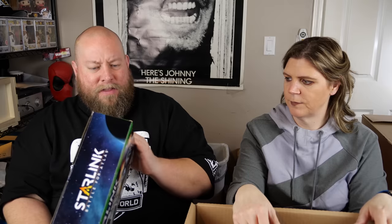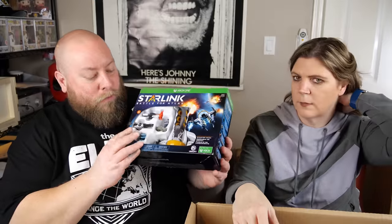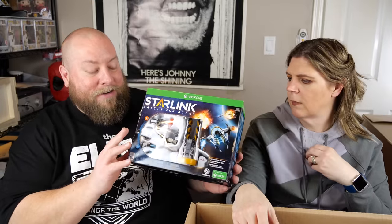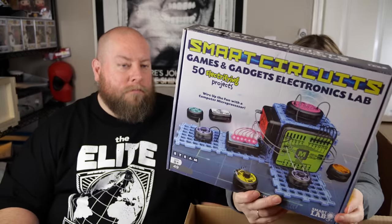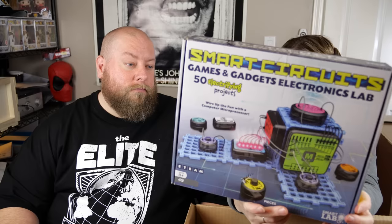Also in box 15: Xbox One Starlink Battle for Atlas — received this before in a palette, usually for Nintendo Switch. A lot of people return it thinking it's missing the game, but it doesn't come with a game — just the pieces that coincide with the game. Its value has dropped to around $20. Next is a Smart Circuits Games and Gadgets Electronic Lab — an intelligent-looking toy with connection wires, probably beyond our capacity.